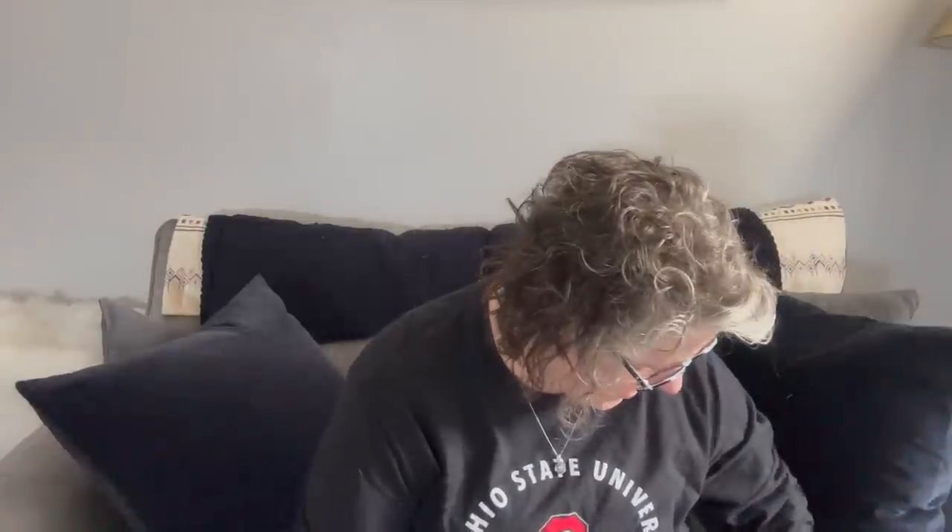Hi guys, welcome to my crazy life. It's Lori and I have a Dollar Tree haul for you and coffee. This cup says coffee because adulting is hard, and it's true. This will be a small haul — I didn't really find a lot of stuff, but I got some fun things.